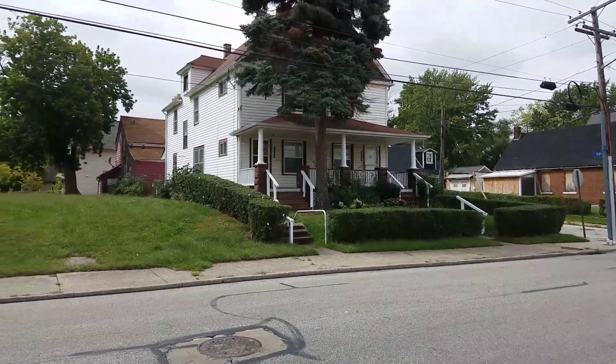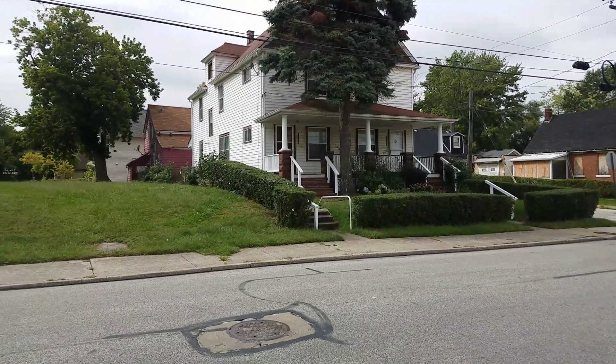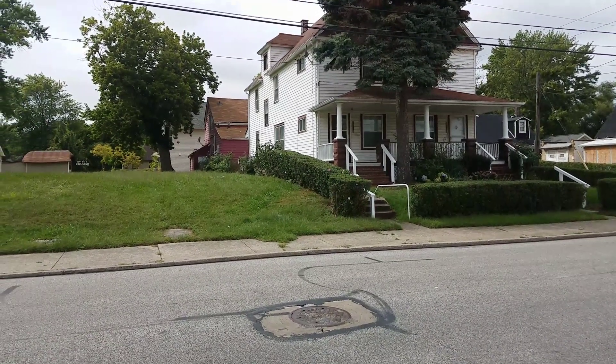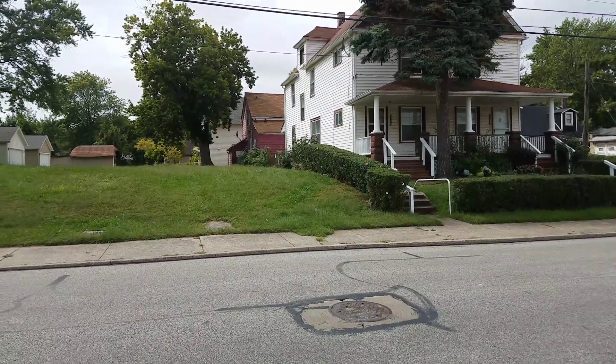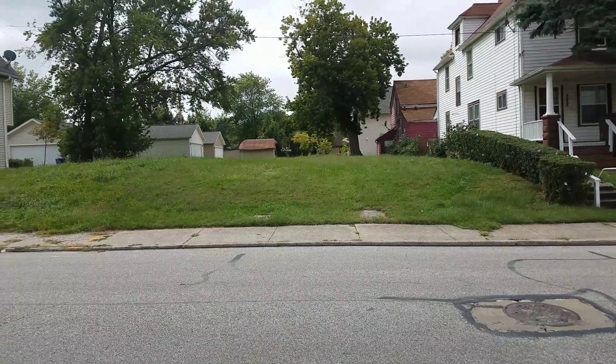This property is 2958 East 71st Street. We just won the bid on this property. It comes as a two-family with a burgundy two-family in the rear. We also get this lot as part of the deal.